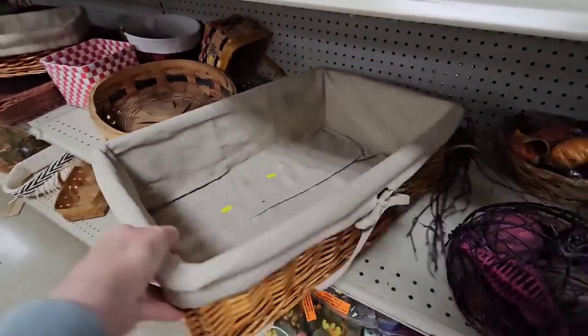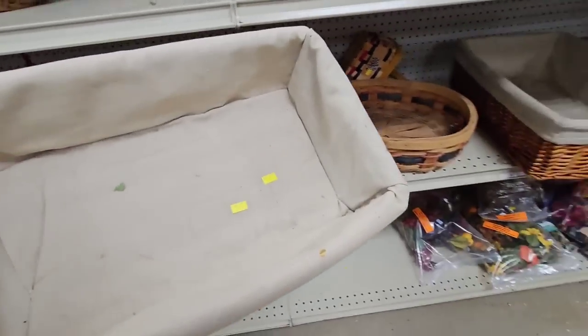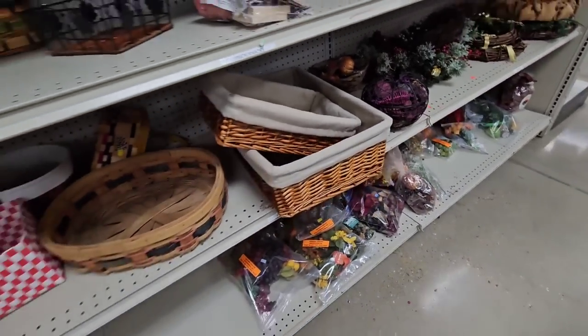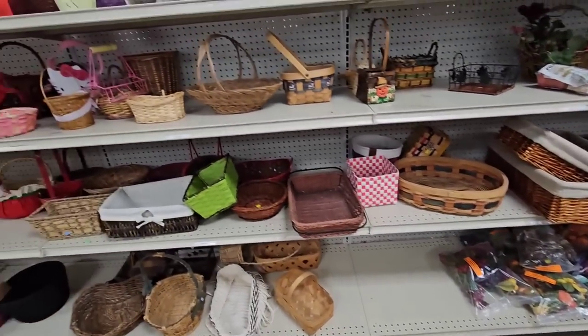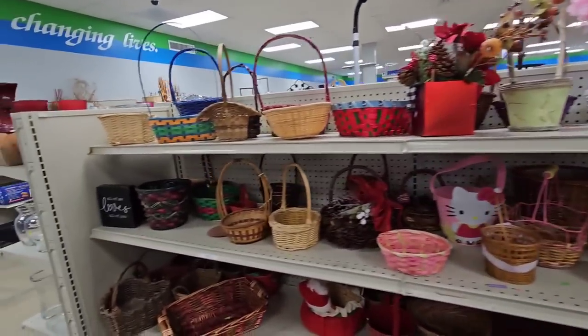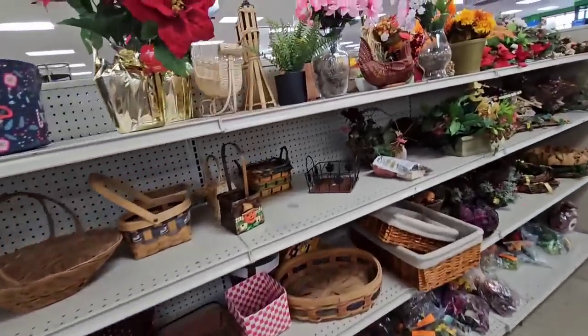Some big baskets that would be great for organizing. These two go together. This one's $3.99. This one's $5.99. I don't think I need those for anything, and I don't see any other baskets that are catching my eye.